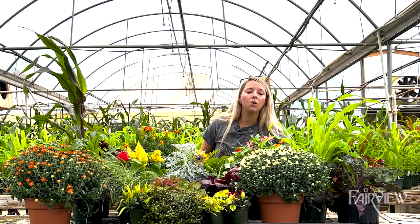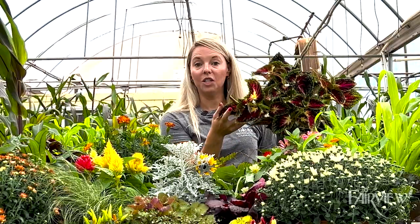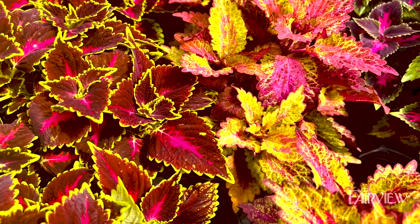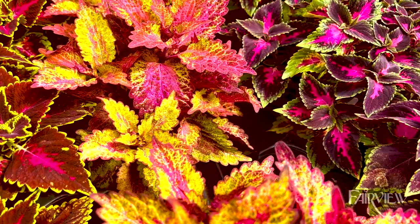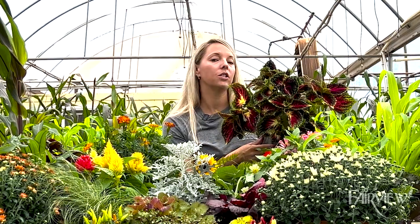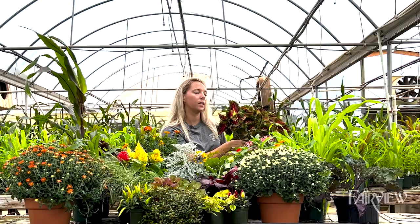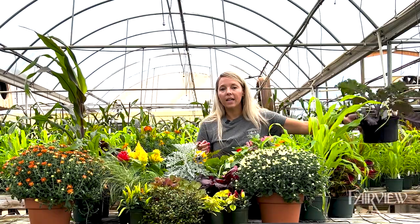Last but not least, two of our favorite fall foliage plants. Coleus is a great option to give you that fall leaf color — it is an annual but will last through first frost and pair well, lasting just as long as your mums on your front doorstep. And we can't forget about cabbage and kale.